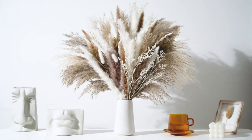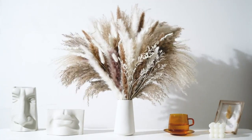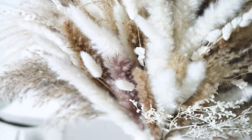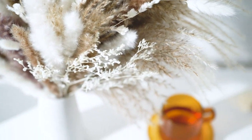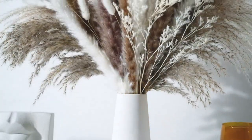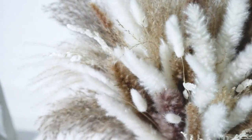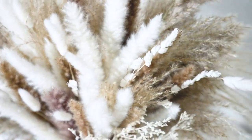As a lover of all things boho and nature inspired, this bouquet is the perfect addition to my home decor. The Phragmites dried flowers are beautifully arranged and add a touch of elegance to any room. The neutral color palette blends well with any color scheme, and the natural texture of the grasses adds depth and dimension to my space.